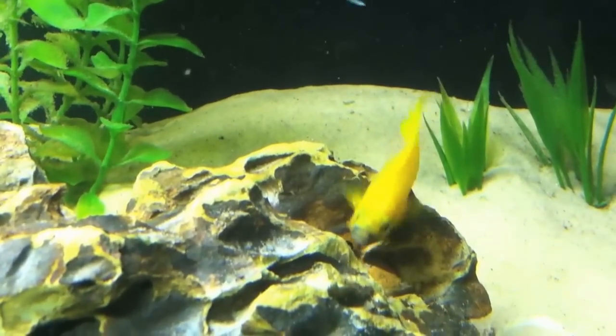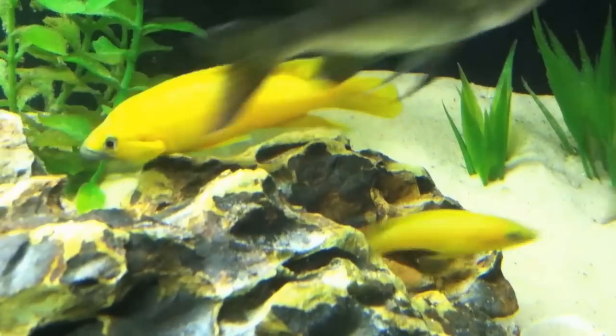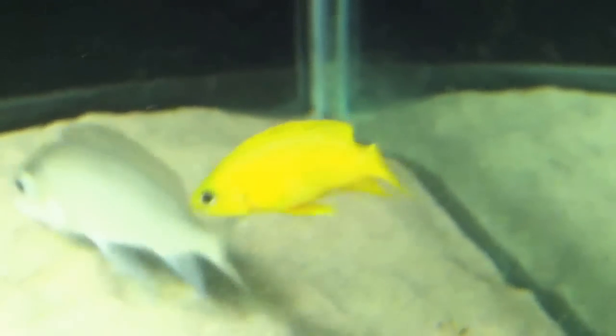Here you can actually see the male specimen fertilizing the eggs that the female has laid in this rock crevice. These colorful fish are compatible with most other Lake Tanganyika cichlids; however, I do discourage keeping them with small shell-dwelling species.